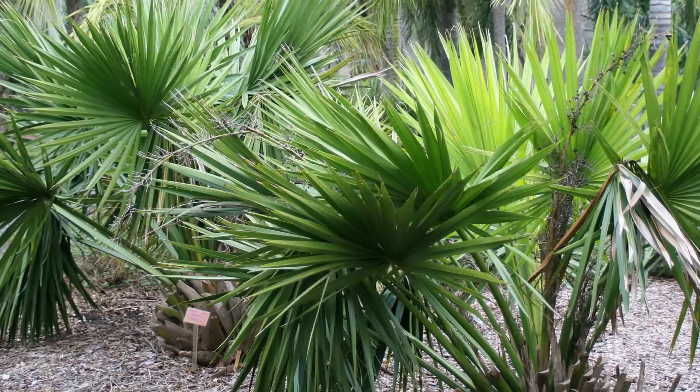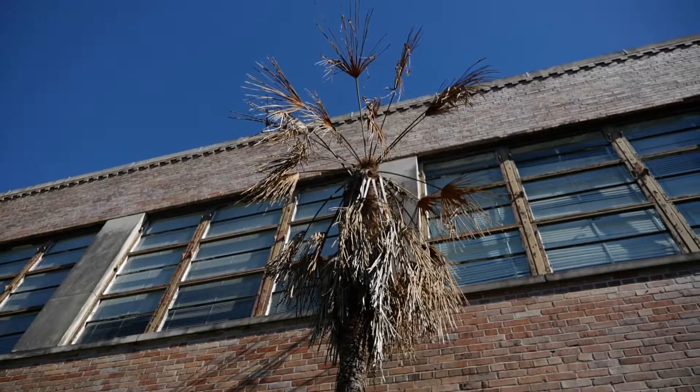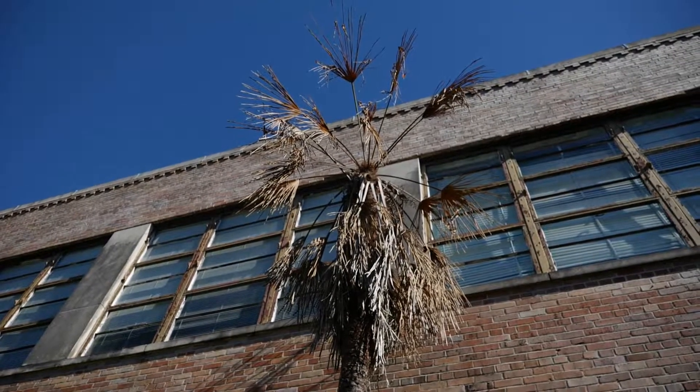There are other introduced palms that we utilize in the landscape, and one of them is called the windmill palm. Here we have a windmill palm that has been planted on LSU's campus for several years but has recently died. What happened to this tree happened seemingly overnight — over just a few weeks.